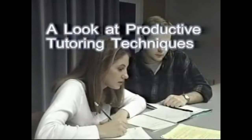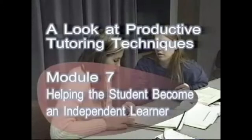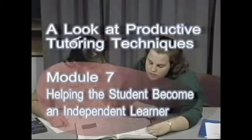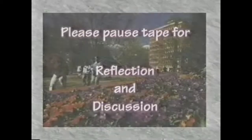This is the seventh in a series of modules about productive tutoring techniques. You, the viewer, will have an opportunity to see actual tutors handling real tutoring situations. These scenes will benefit you the most if you take time to think about and discuss what you see. Throughout this module, this screen will appear as a prompt for reflection and discussion.